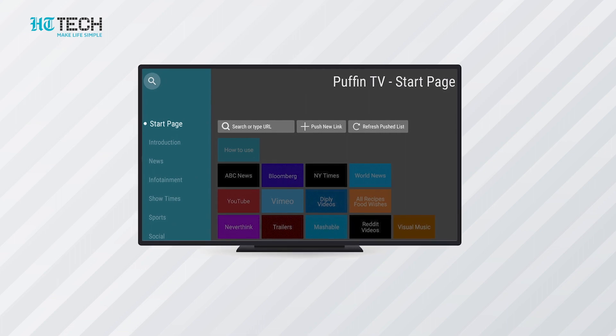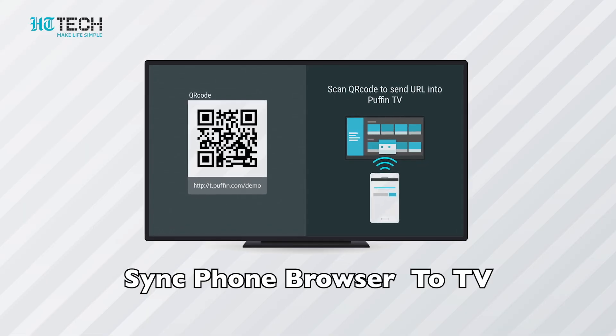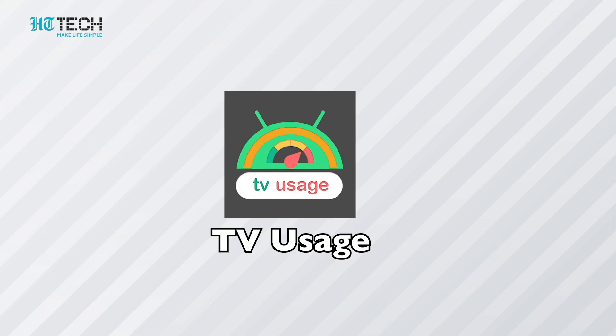Puffin TV: browsing the internet on TV is always difficult, but now you can browse easily with the Puffin browser, which is optimized for Android TV. This app turns your remote into a cursor and helps you navigate the interface. All websites are visible in card view, so they're easily accessible, and you can even sync your phone's Puffin browser websites to your TV for a seamless experience.